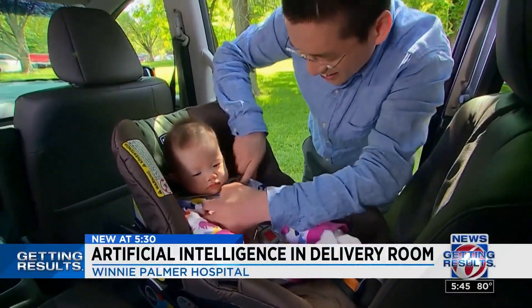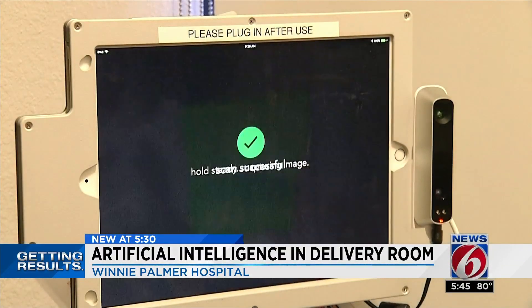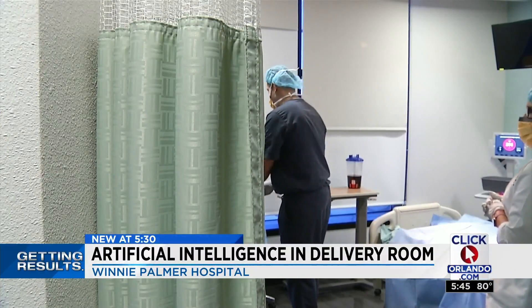People think that everybody just comes in, has a baby, and has a happy ending. This is the first product that's really looked at maternal mortality. This is Triton, an artificial intelligence system for nurses to measure blood loss.